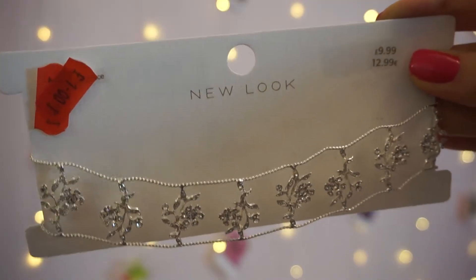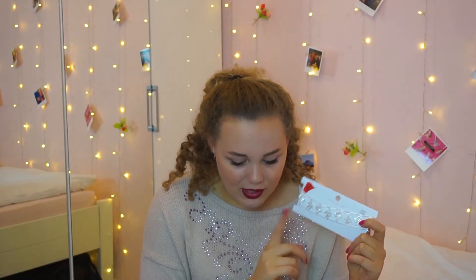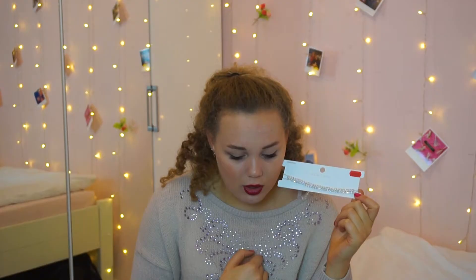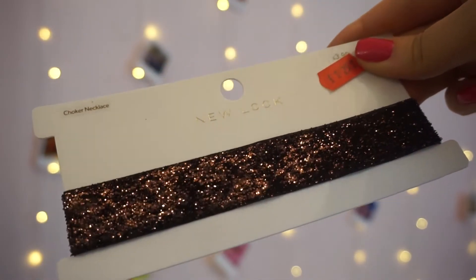I also got this choker from New Look — I'll try and do a close-up because you can't really see from here. It has kind of silver leaves on it, and I don't have anything like this, so I wanted to get it to jazz up an outfit. This one was £3.50. Then I also got this jewel choker, which was £2. And then this one which I'm not sure about, but I really like it — I just don't know what I'll wear it with or if it will look right, and this was £1.25. So if it doesn't look right, no hard feelings.